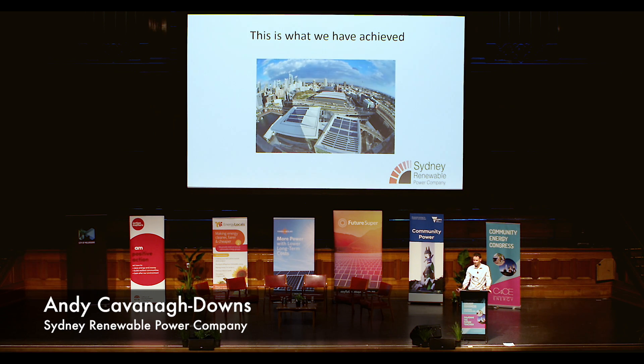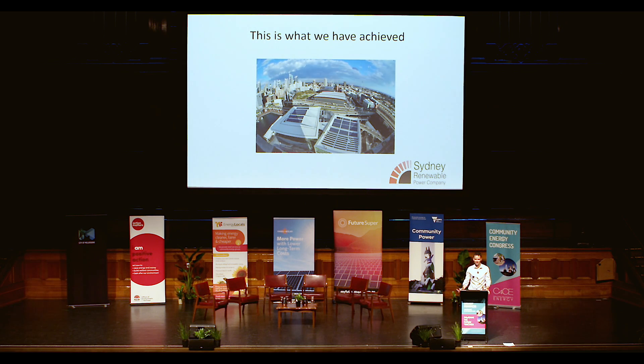There are a couple of important things about what we've done with this project that I'd like to emphasise. One is that we've structured this as a public company because we really wanted to involve anyone and everybody in the project in terms of investment. To my knowledge, this is the first time a community energy project has been set up this way in the country. We really wanted to make sure we would include people, particularly those who couldn't access solar on their own rooftops, like apartment dwellers, within the community solar field.